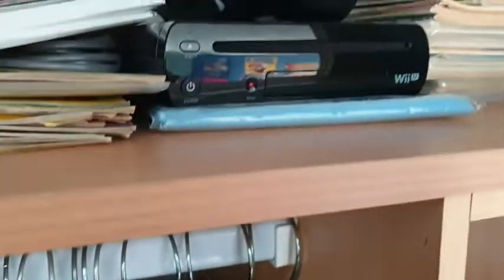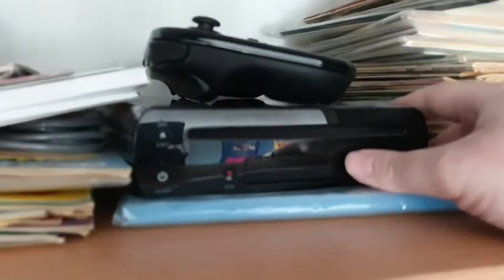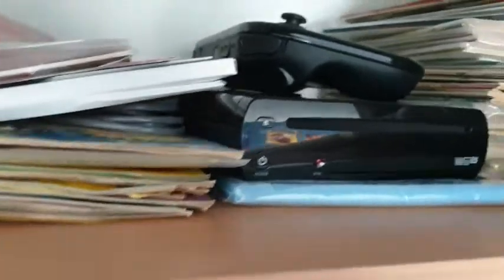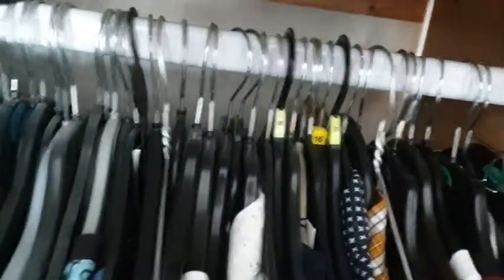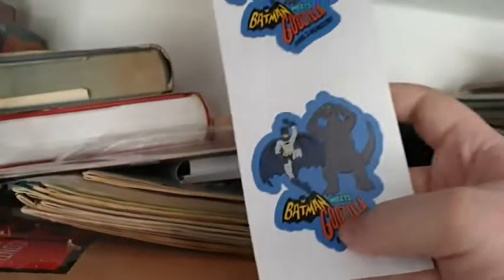We've got two boxes of random comics. These are my BuckyOHare comics — the doubles I have — so if anyone's interested let me know. We've got some more comics down here, basically full of them. There's also the Neil Abslom BuckyOHare and the Toad Menace compilation graphic novel — BuckyOHare swimming along going vroom vroom, awesome stuff. One of the best franchises of all time. Oh, this is a Batman and Godzilla stickers item I had.